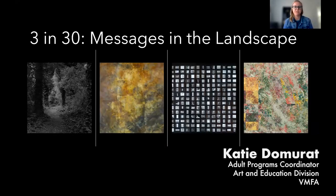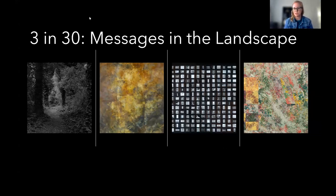Welcome. Thank you so much for joining us this morning for 3 in 30, Messages in the Landscape. My name is Katie Dahmerat. I am the adult programs coordinator here at the BMFA, and today it is my privilege to welcome my colleague Izzy Fuqua, the Interpretation and Digital Projects Coordinator here at the BMFA. She's going to talk about a few pieces that correlate with our current special exhibition, Dawood Bay Elegy. With that, I will pass it off to Izzy.